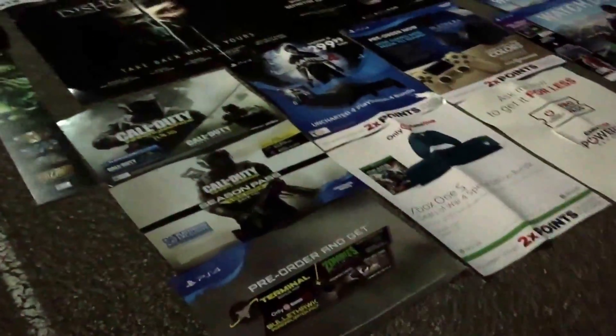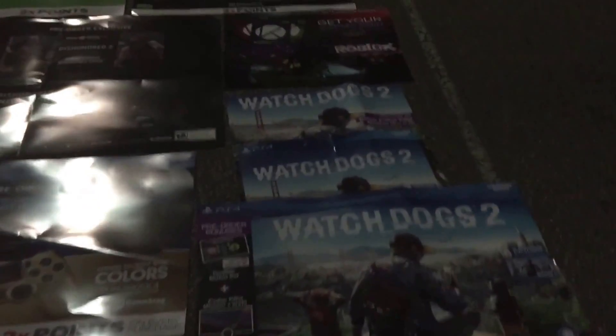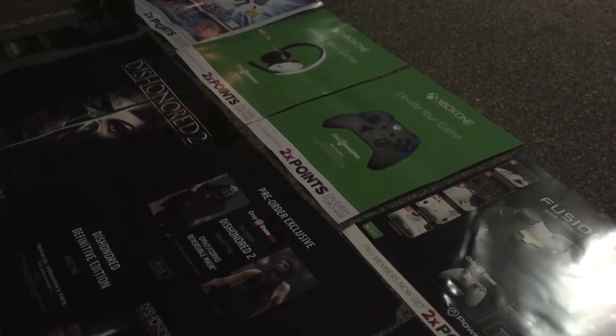Hey guys, what's up? It's Patrick386 here, and this is going to be Dumpster Diving Episode 2, but this time we solely went to GameStop. We went to the one north of us, so this is what we got.